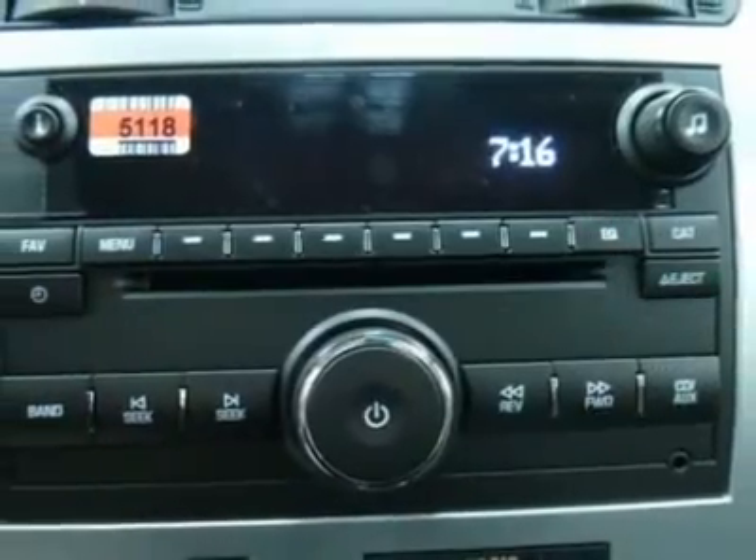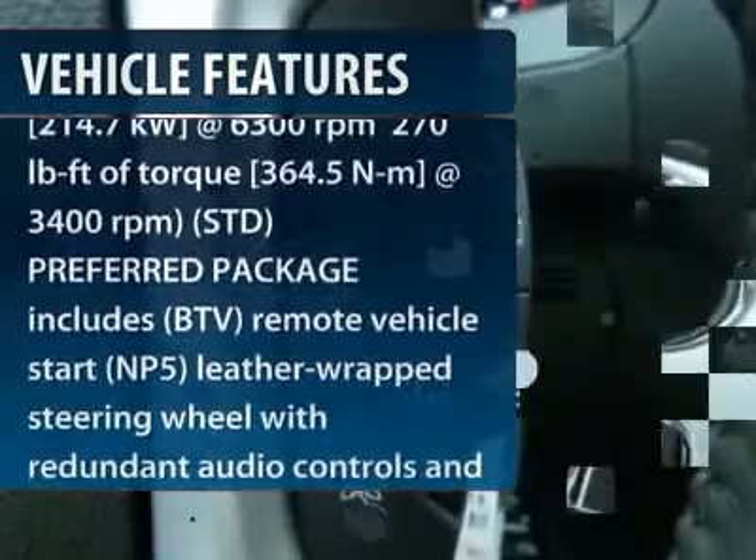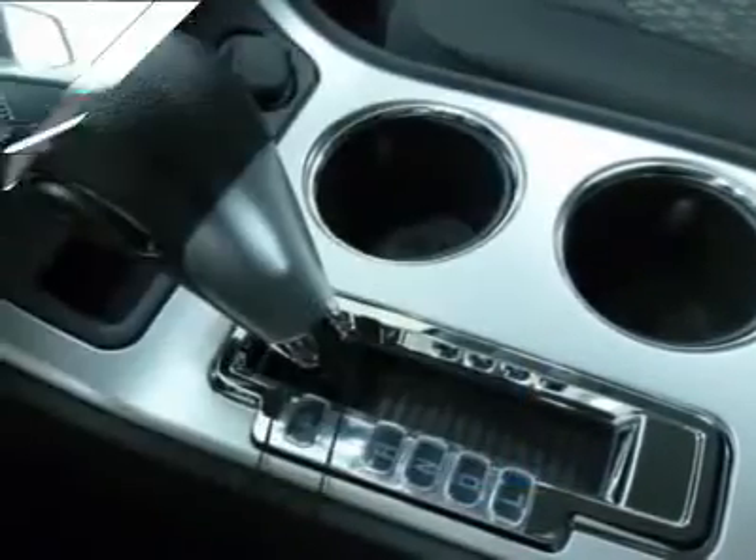Here are some of this vehicle's great options: stability control, traction control, anti-lock braking system, air conditioning, power steering, adjustable steering wheel, floor mats, keyless entry, cruise control, and four-wheel disc brakes.